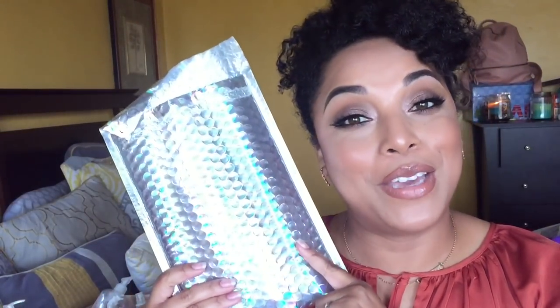For the giveaway, it's an IPSY glam bag mystery bag — don't forget to enter down below! Thanks so much for watching, please subscribe, and I'll see you beautiful people in the next video!